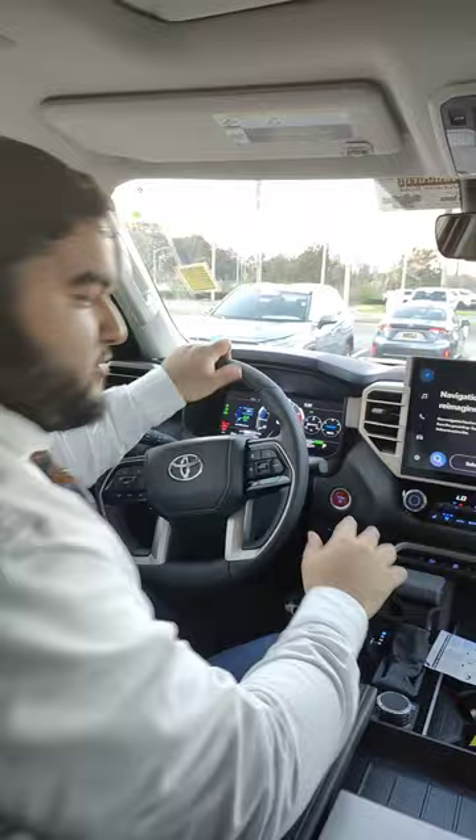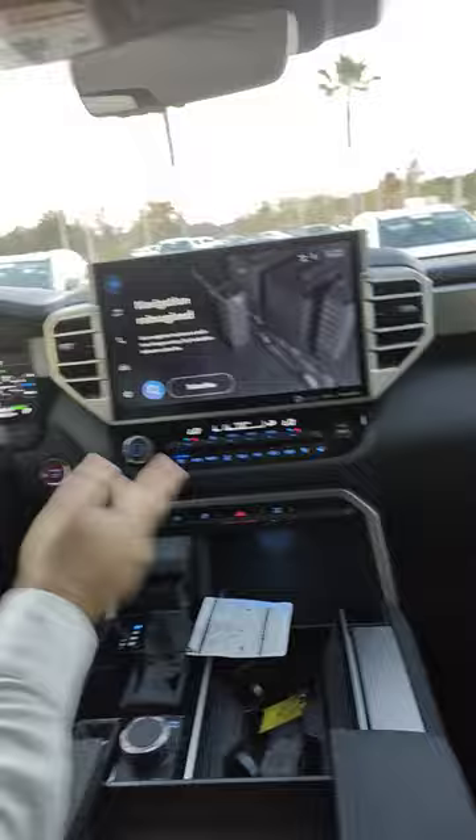Hey guys, it's William over at Willie's Walkarounds. A lot of the interior features are going to be right here in this new infotainment system. You have integrated navigation with Google, so it's automatically going to reroute you in case there's an accident or anything happens.